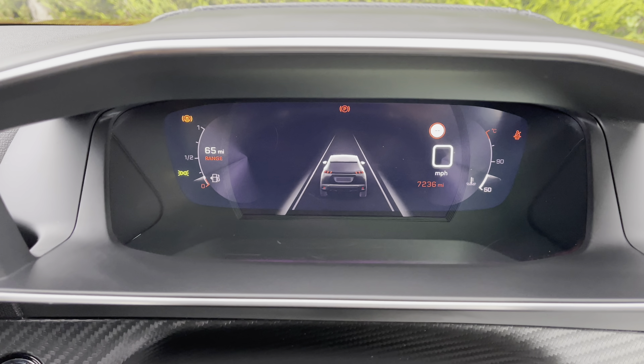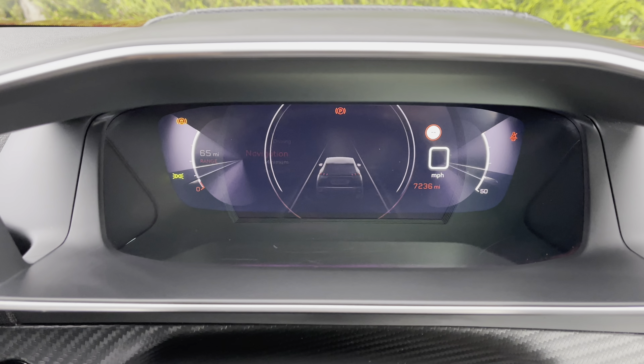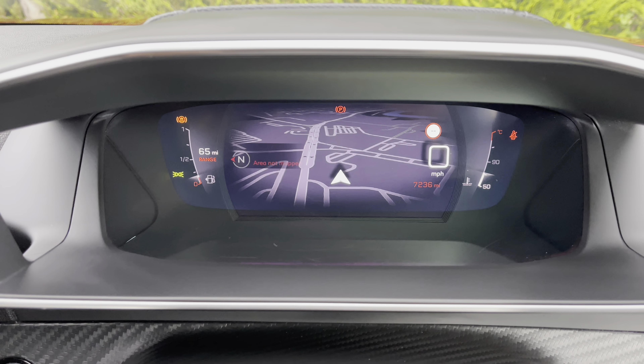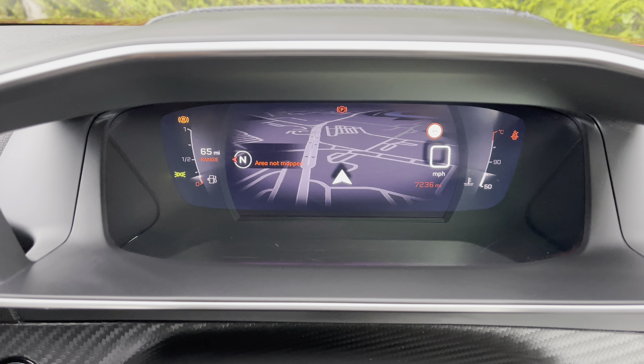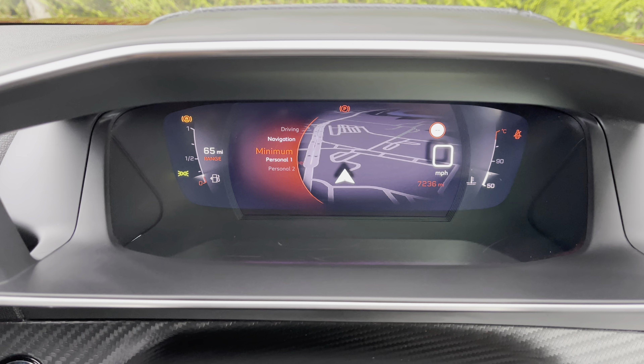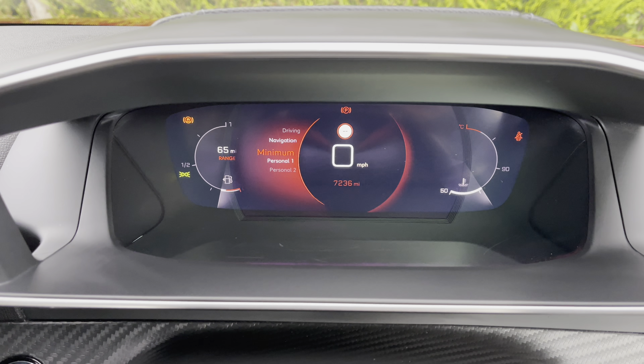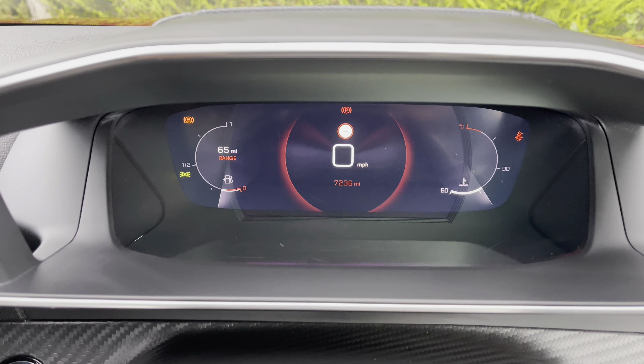Behind the steering wheel you are immediately presented with this beautiful Peugeot display screen. You can choose multiple different options for how the screen is displayed — one of which being the navigation, which will show you your map as well as your route and destination when inputted into the navigation system. You can also select the minimal setting which will purely show you the power gauge in the centre of your screen and cause you less distractions.